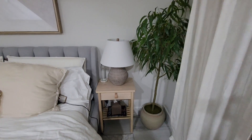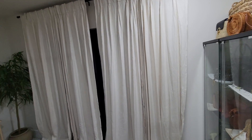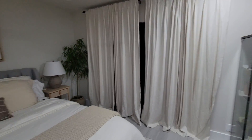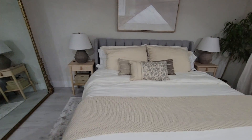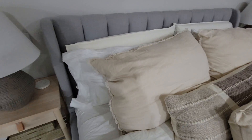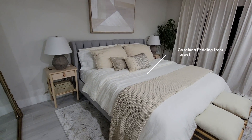The plant is from the Studio McGee collection at Target. The curtains are linen-look — not actual linen, but they look like it — from HomeGoods. The bedding is Casa Luna from Target, which I absolutely love. That includes the big pillows, the lumbar pillow, and the smaller ones — literally my entire bedding is from the Casa Luna line at Target. It's so lux and cozy.